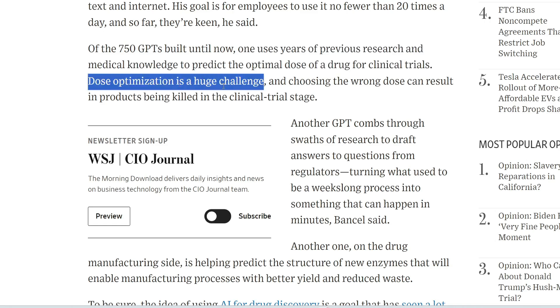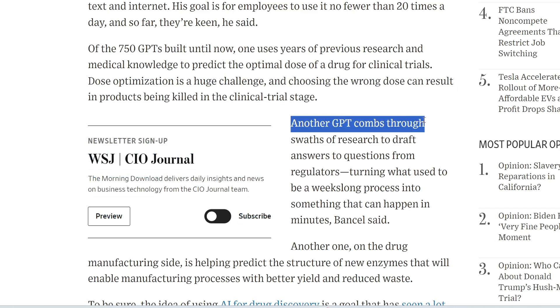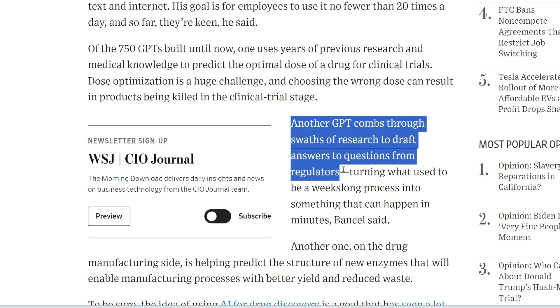Dose optimization is a huge challenge, and choosing the wrong dose can result in products being killed in the clinical trial stage. Another GPT combed through swaths of research to draft answers to questions from regulators.